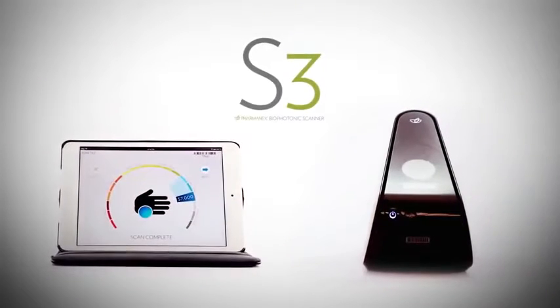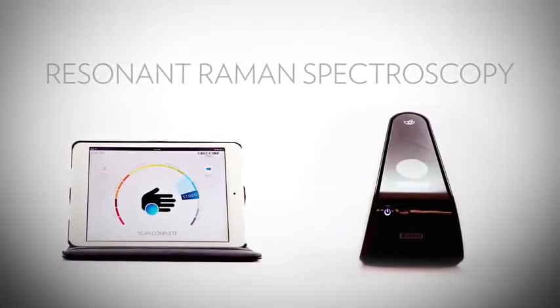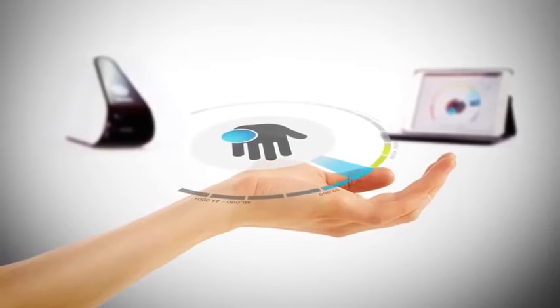The exclusive Biophotonic S3 Scanner functions on the principle of scattered light called resonant Raman spectroscopy. The S3 Scanner is the result of years of research and experience with the science of antioxidant detection. In the past, the only way to access this technology was by using complicated,